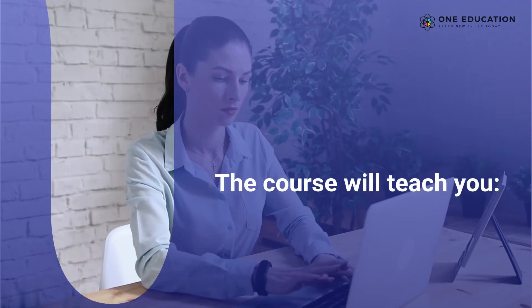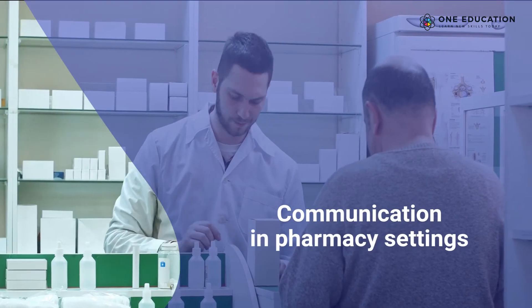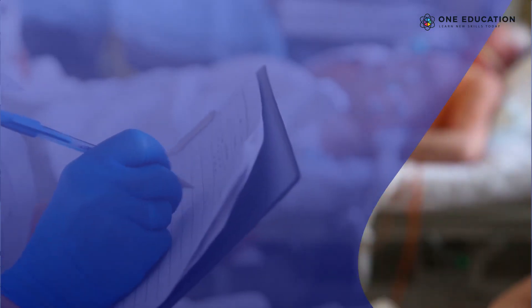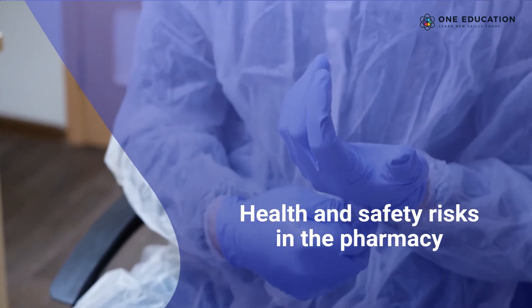The course will teach you: the job role of a pharmacy technician, communication in pharmacy settings, prescription and dispensing in pharmacies, and health and safety risks in the pharmacy.